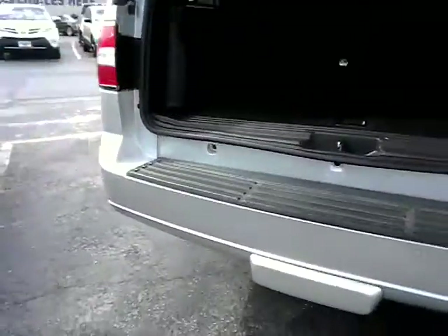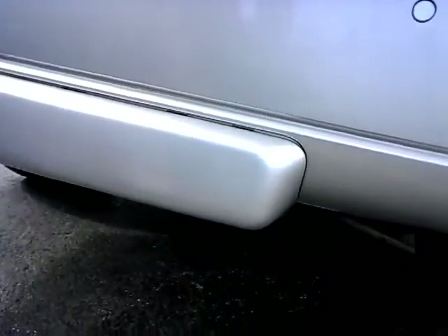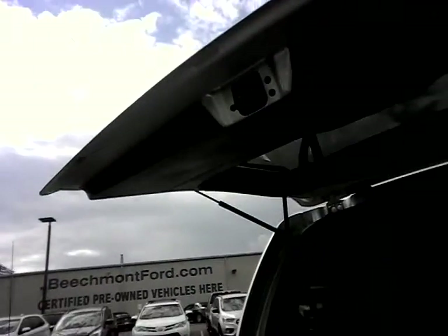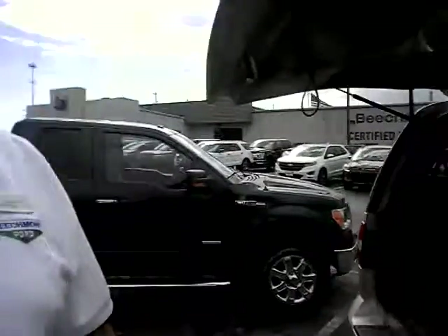Of course, it has a tow package. It's underneath this plastic right here, which hides it very well. It doesn't look like that's ever been used before, but I couldn't say that for 100% sure.